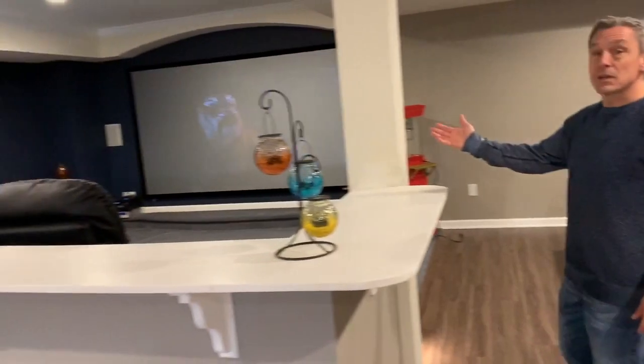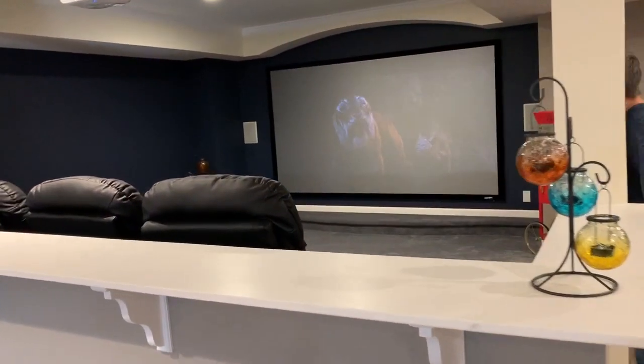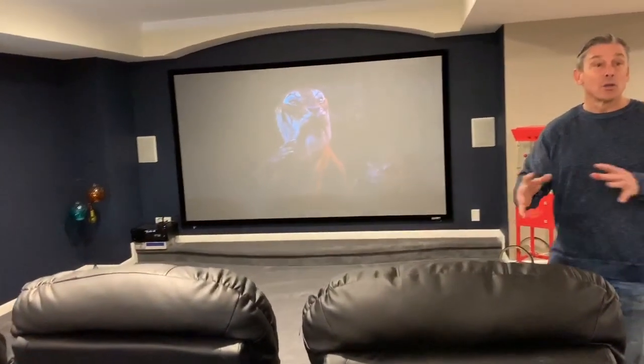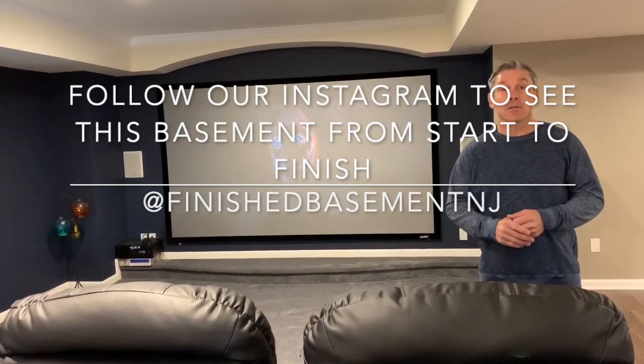The focal point here is obviously the theater — we have the screen situated in a place where you can see it no matter where you are in the basement. Thanks for taking this tour with me on another custom finished basement.